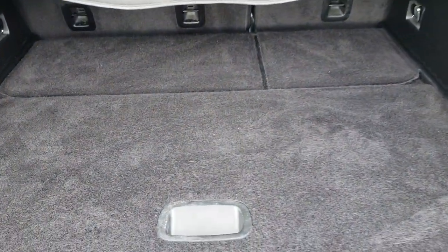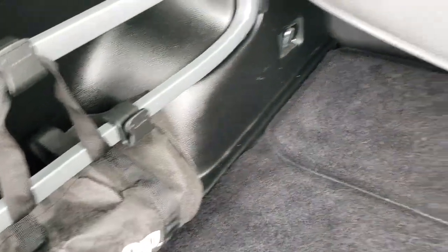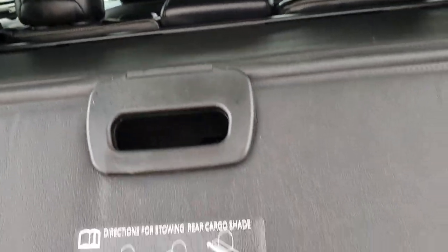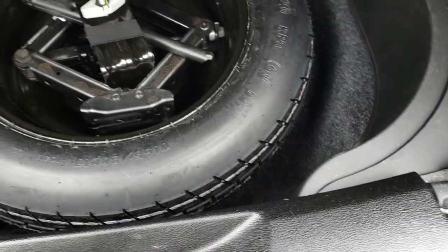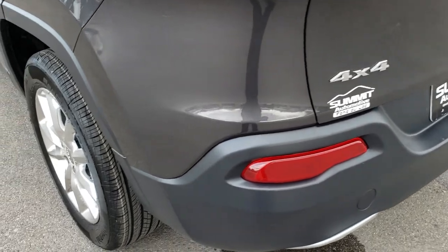It has the backup camera right there. The back storage area is very clean. It does have the cargo holders and comes with a Jeep bag. You also get the sun shade — a really nice feature to keep valuables hidden and safe, or keep groceries out of the sun. There is a little storage container under here, and of course all four wheel drive Jeeps come with a spare tire. No rips or tears on that carpeting.